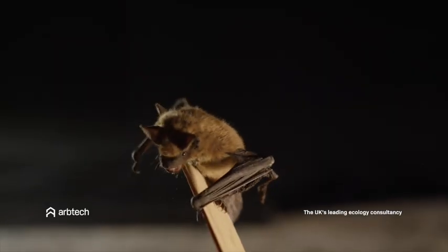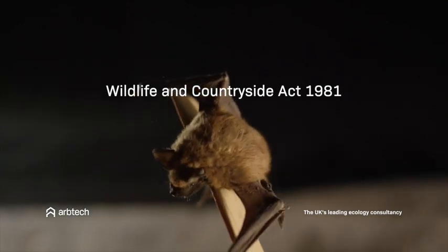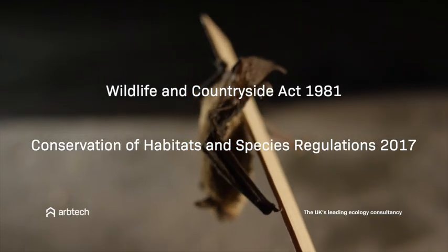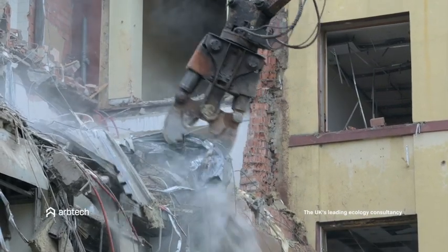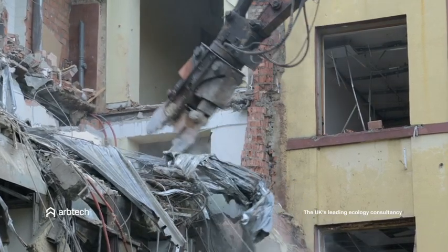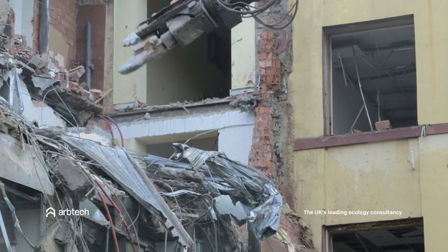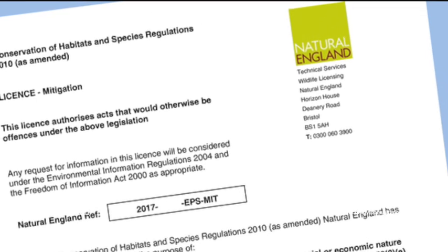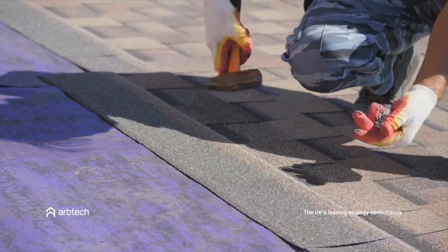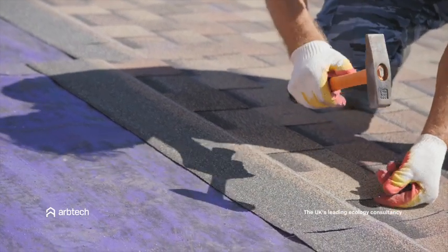All species of bats are protected by Section 9 of the Wildlife and Countryside Act 1981, as well as Schedule 2 of the Conservation of Habitats and Species Regulations 2017. This regulation makes it an offence to harm or disturb bats and their roosts. To ensure the safety of local habitats and the replacement of roosts where needed, if you have to destroy a roost to complete your development, you will require a European Protected Species Licence from Natural England. Failure to acquire the correct licensing or to carry out building works that may affect bats can result in a hefty fine with no upper cap.